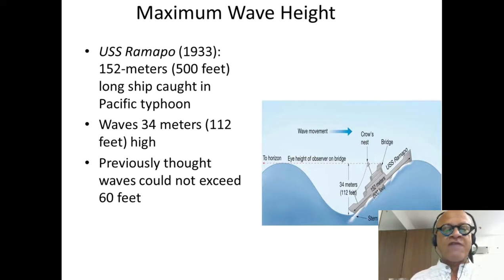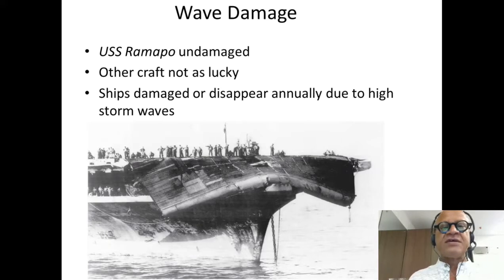Previously it was thought waves couldn't exceed 60 feet, and one consequence of such a strong wave was that the USS Ramapo was seriously damaged. Imagine a big ship being rammed by a wave like that. The Ramapo was lucky it wasn't more seriously damaged, but other craft have not been so lucky. Every year, as many as 10 large cargo containers simply disappear — probably caught in a huge wave and sunk to the bottom of the ocean.